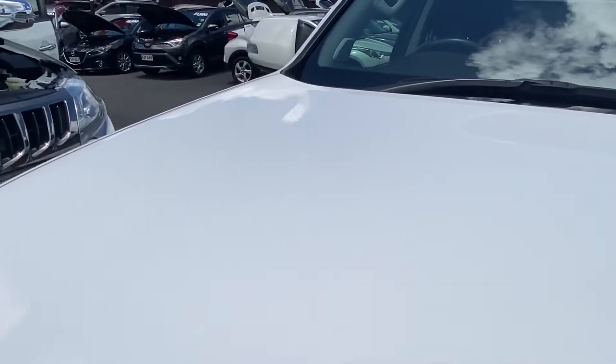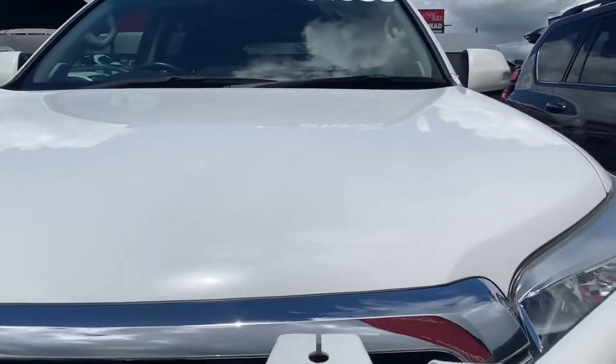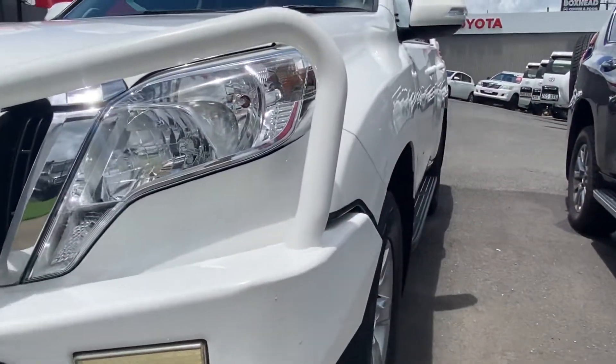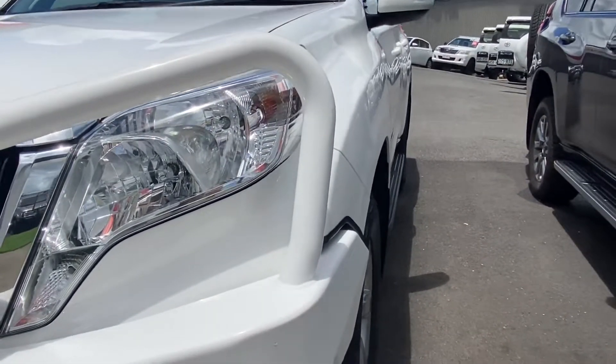Across the bonnet, nice and straight — no major dings or dents, no ripples in the body. Down the passenger side, trying to give you a good angle of the body just to make sure it is straight and tidy, and we'll cover each panel as we go.